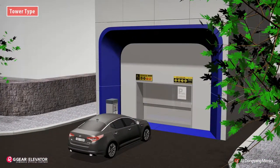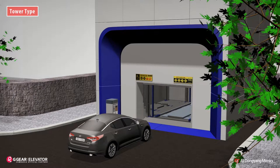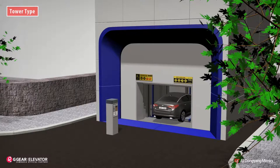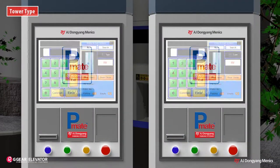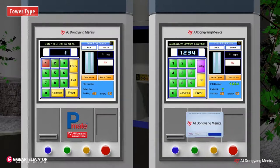For the entry operation, the door automatically opens when the vehicle stops in front of the entrance. A driver stops the vehicle and orders the entry operation by entering the vehicle number or tagging a pre-registered RF card.